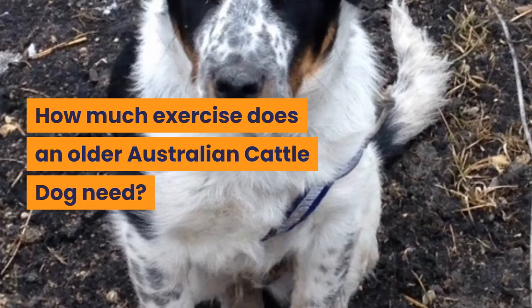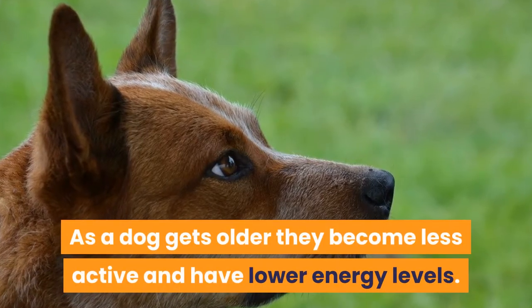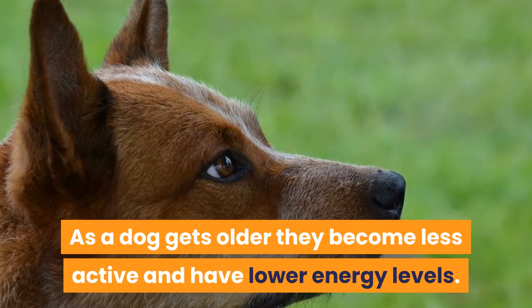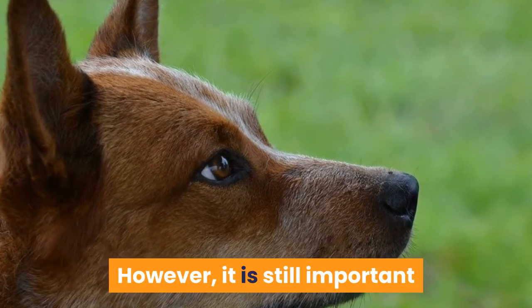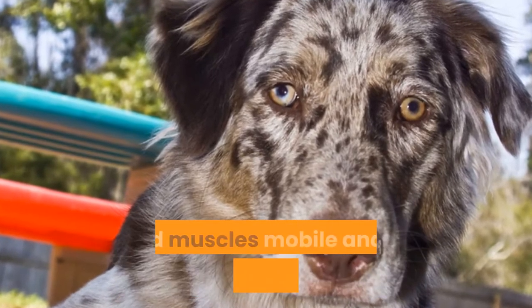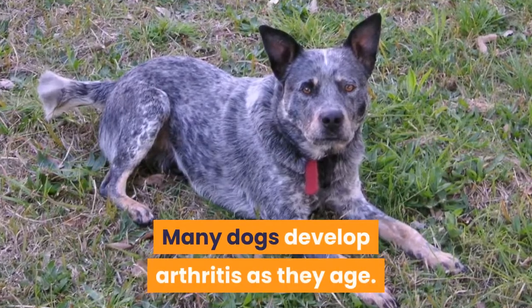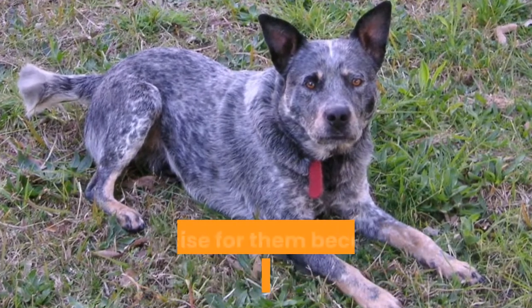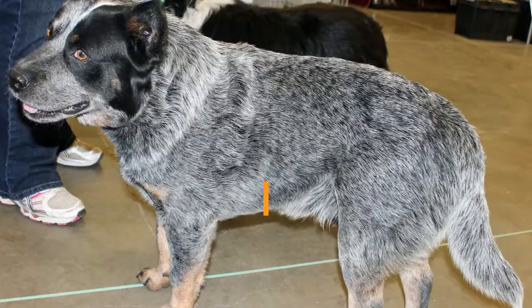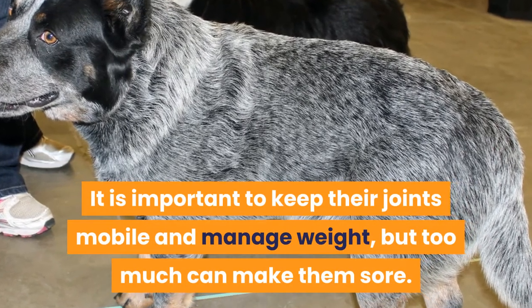How much exercise does an older Australian Cattle Dog need? As a dog gets older they become less active and have lower energy levels. However, it is still important that they remain reasonably active to keep their joints and muscles mobile and to manage their weight. Many dogs develop arthritis as they age, and exercise for them becomes a balancing act — it is important to keep their joints mobile and manage weight, but too much can make them sore.